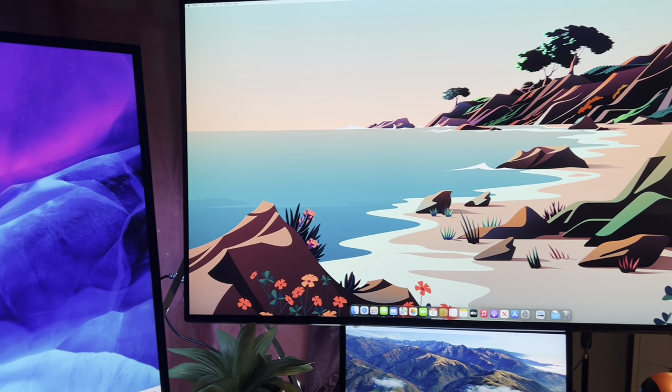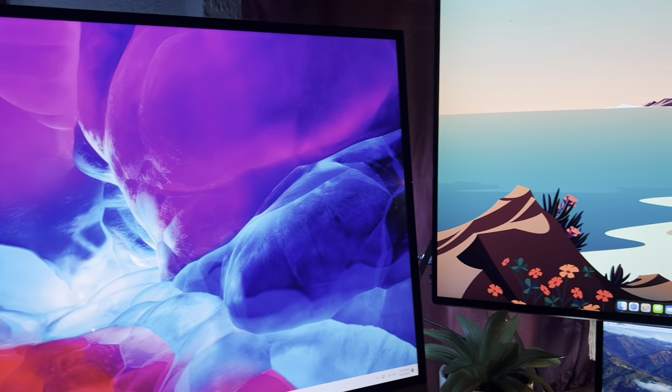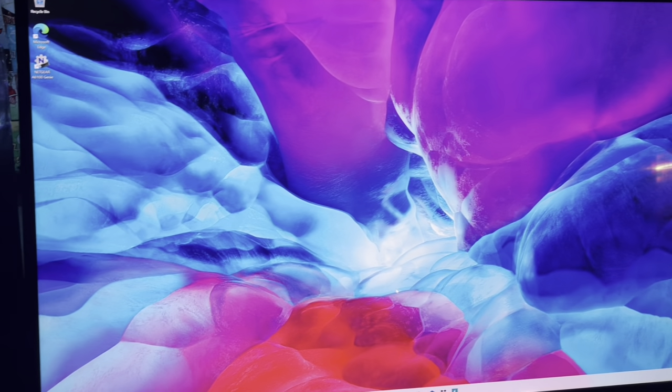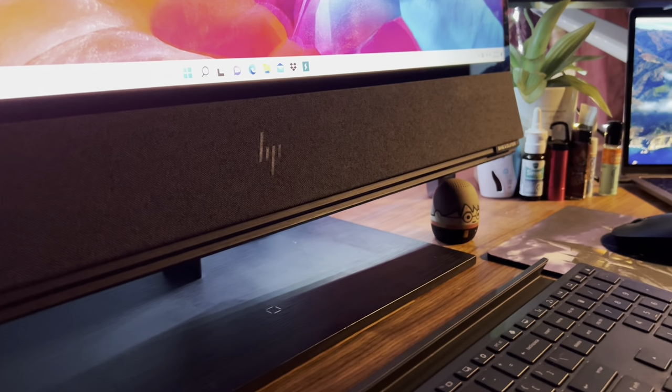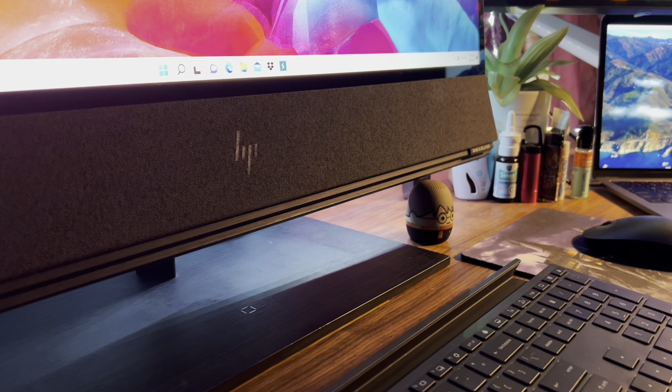Hey guys, welcome back to my channel. This is a video where I'm going to be showing you guys what I have in my office and kind of a little rundown of everything. I left everything on the table as I usually do — it's a little bit more organized and disinfected for this video.